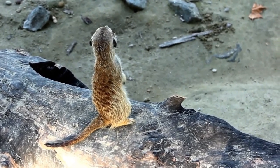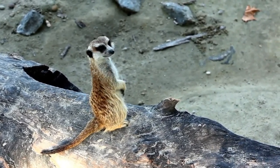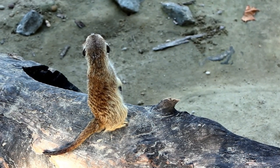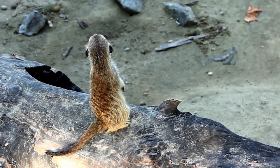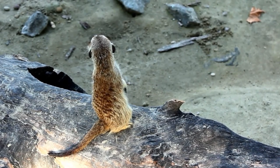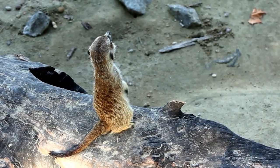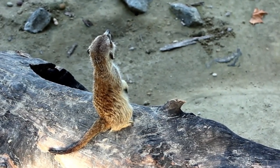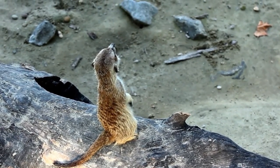The vigilance of meerkats in Namibia's desert is paramount for their survival. These curious creatures stand on their hind legs, scanning the horizon for predators, portraying a fascinating aspect of life in the desert. Their social structure and teamwork in the face of adversity highlight the complexity of existence in such a harsh landscape.